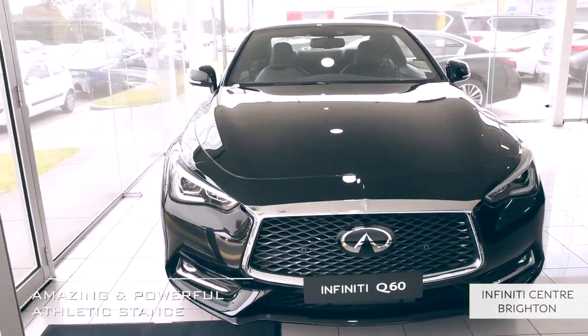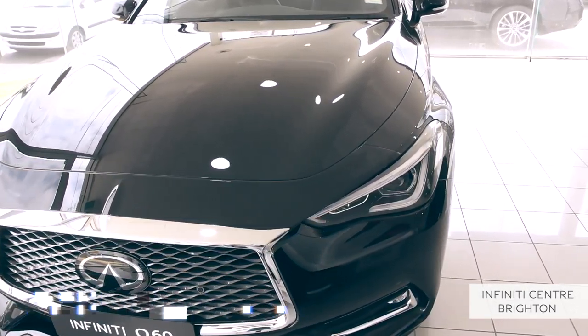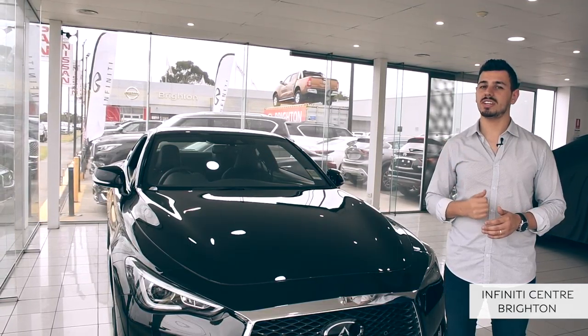Look at this amazing and powerful athletic stance and aerodynamic body. With deep dramatic creases, striking alloys and a blacked out grille, it's a body of art crafted expressly for you.